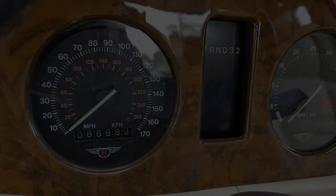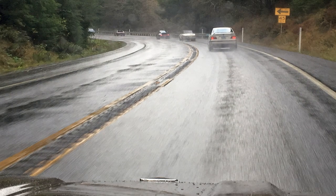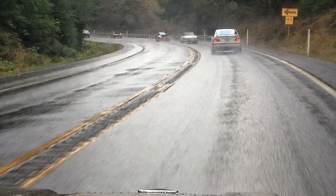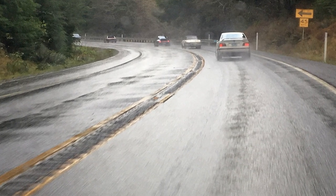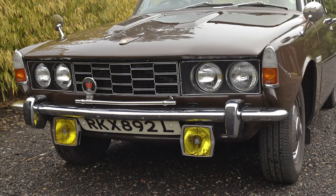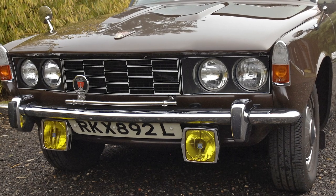Now let's rack it back from six-figure cars and start talking about four-figure cars, which is usually my budget for daily drivers. This car I drove daily back in 2017 and put about 2,000 very enjoyable miles on it. What is it? It's a 1973 Rover TC 2000. These cars are common in the UK but rare to find on this continent.